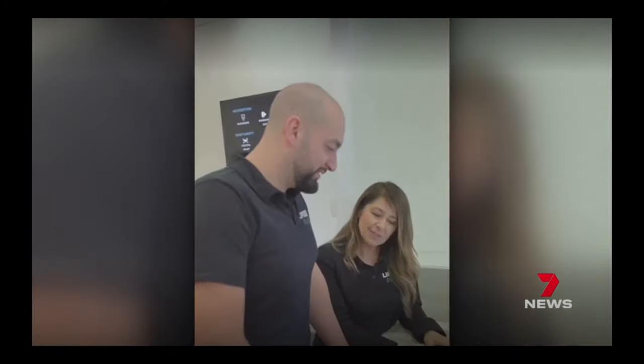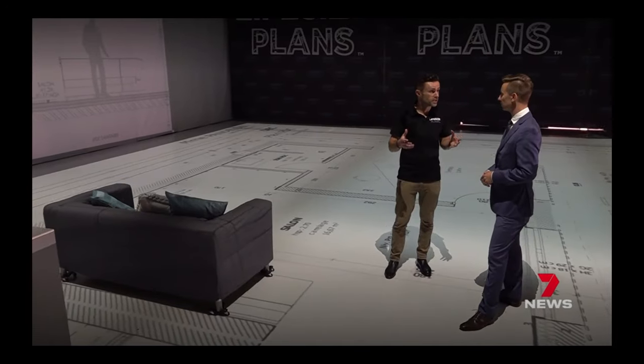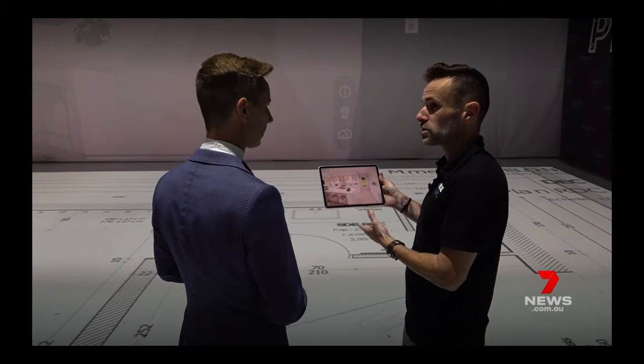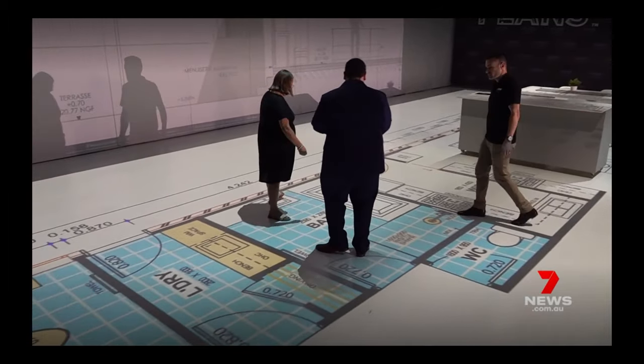It isn't just for homeowners. Builders can put this technology to use, show off their 100 or 200 plans — that could be apartments, it could be homes, even large-scale public projects. It could be a restaurant, it could be a hospital, it could be an airport. Whoever foots the bill, it costs $660 an hour, less if you use it a lot.